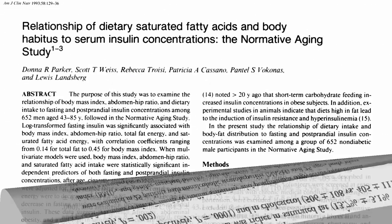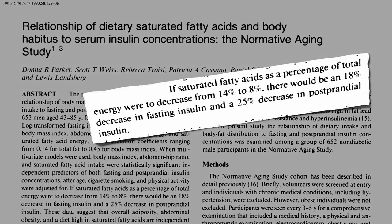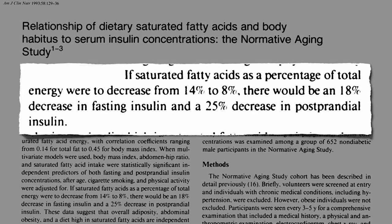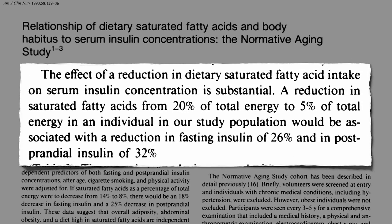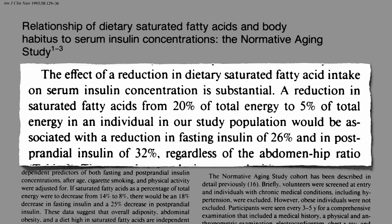This may explain why higher intakes of saturated fat and cholesterol are associated with non-alcoholic fatty liver disease. By cutting down on saturated fat consumption, we may be able to help interrupt this process. Decreasing saturated fat intake may help bring down the need for all that excess insulin. So either being fat or eating saturated fat can both cause that excess insulin in the blood. The effect of reducing dietary saturated fat intake on insulin levels is substantial, regardless of how much belly fat we have.